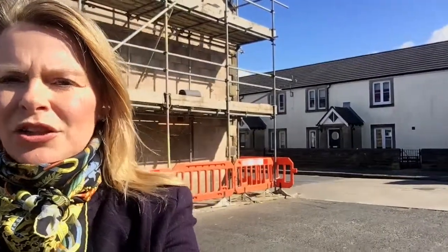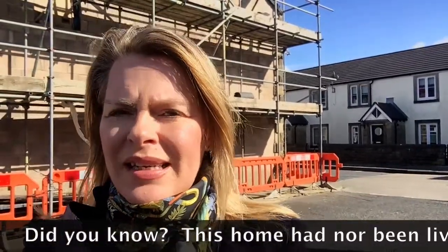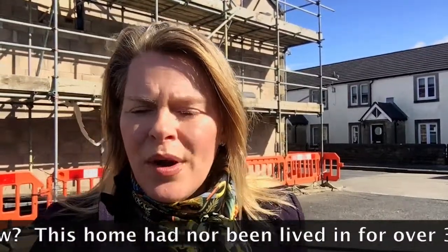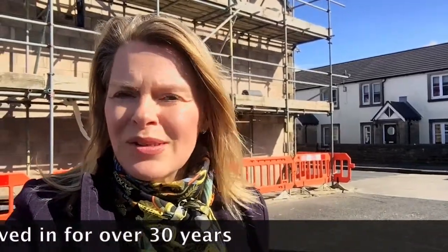If you look behind me we actually have a house that's been completely and utterly fully renovated. This house is really interesting — we actually sold it ourselves a few years back. It's a house that hadn't been lived in for over 30 years. We even had to have a joiner meet us here to get the front door off, as the mail behind it was piled so high.